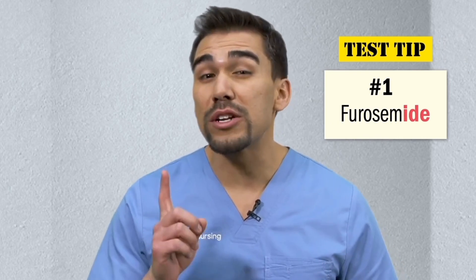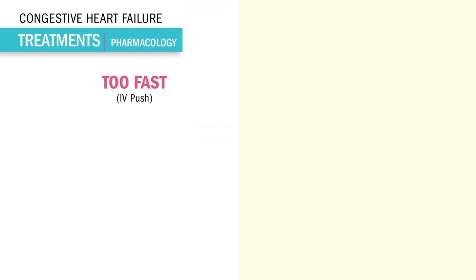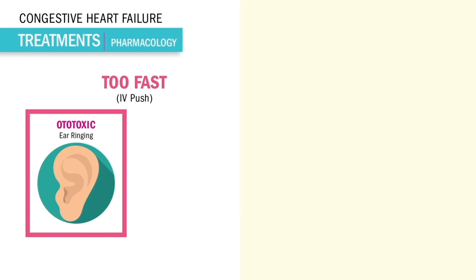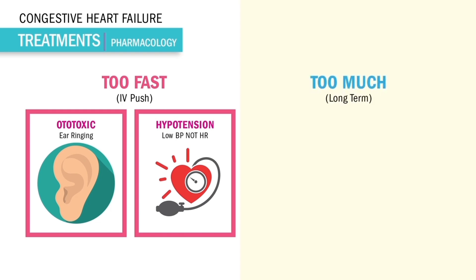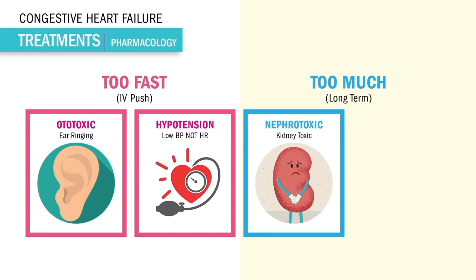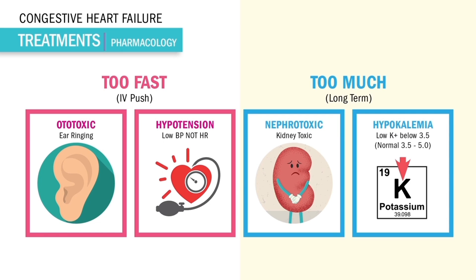A side note about furosemide, our loop diuretic: it's the number one drug for worsening heart failure. But caution — if given too fast, it can be ototoxic, meaning ear pain or ringing in the ears called tinnitus, and even hypotension. But not bradycardia — never a low heart rate. If given too much over the long term, it can cause nephrotoxicity with high BUN and high creatinine. Always check those two labs to protect the kidneys. And hypokalemia — low potassium below 3.5 — can occur with long-term doses, not usually with fast administration.